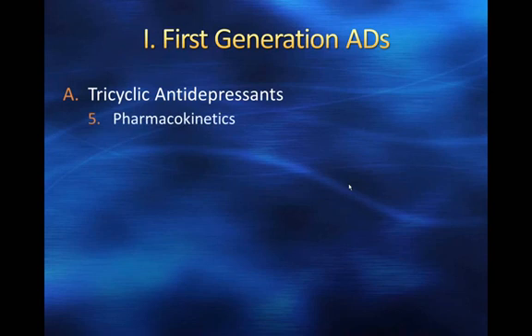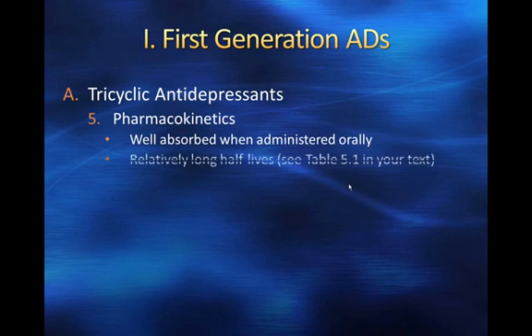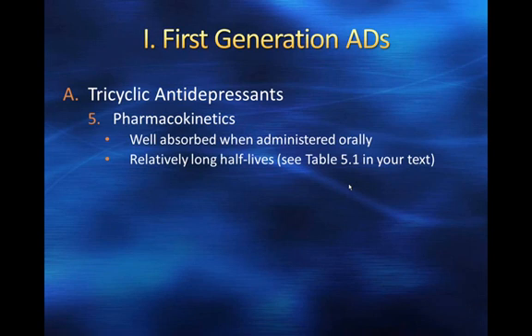I want to talk briefly about the pharmacokinetic profile of tricyclics. They're well absorbed when administered orally, so most of the drug is absorbed — it's a pretty effective way to administer the drug. They have relatively long half-lives. I urge you to look at Table 5.1 in your text, which reviews all the antidepressants we're going to talk about, so it's probably handy to keep a copy of that nearby. Some of the tricyclics have active metabolites.